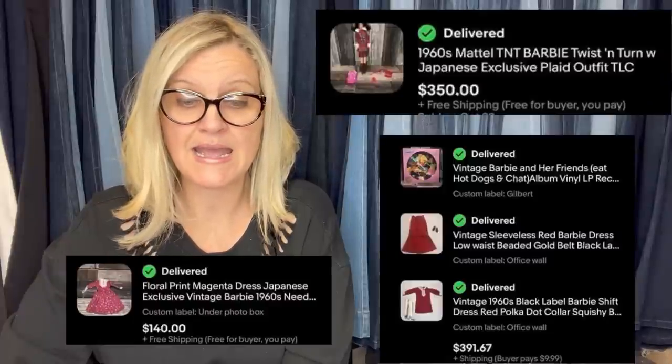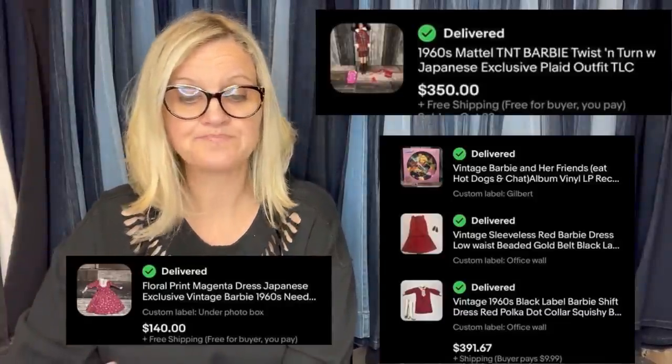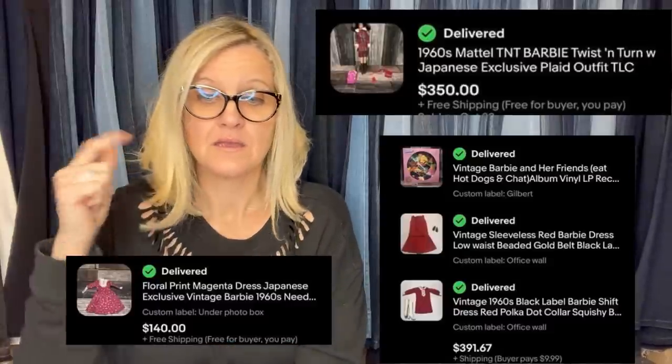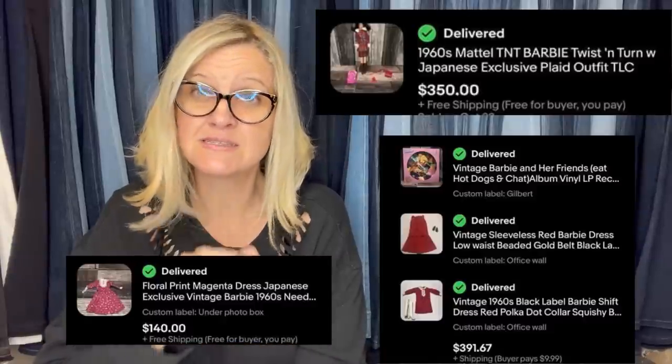Bought a box of old Barbie clothes and one Barbie doll for $10 at a garage sale. This very nice old lady said they were hers as a child and had to put a high price on it because people would beat her down — $10! That is not a high price. Vintage Barbie clothes from the sixties can go for crazy money. The same buyer won two auctions and spent over $740. The doll was just a throw-in as it needed a reroute but did have value. They sold the Barbie box for $89 and a separate outfit for $140. Even if you get a vintage Barbie doll with messy hair, you can still sell it — don't toss it, don't donate it, somebody's looking for it.